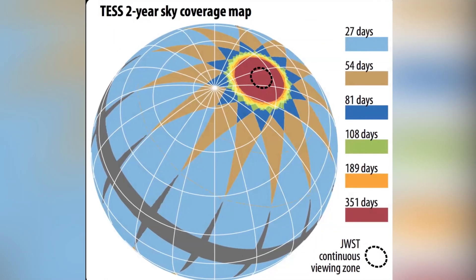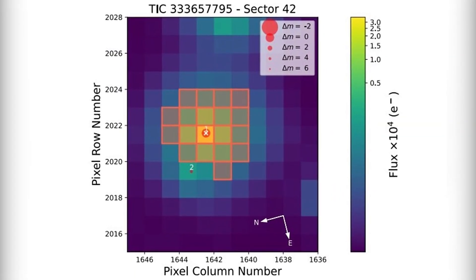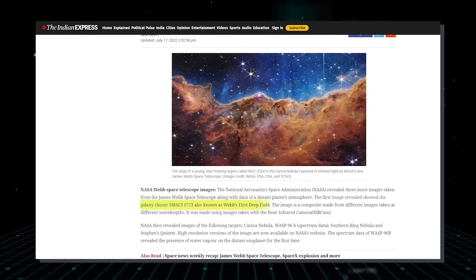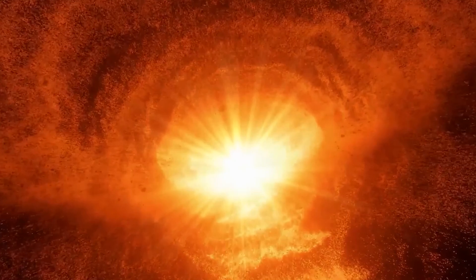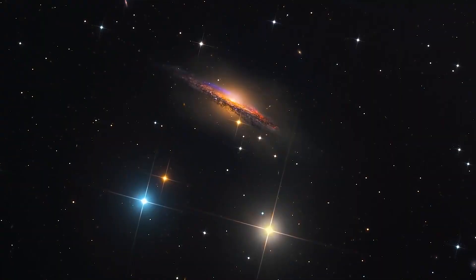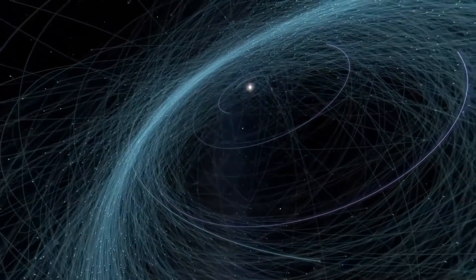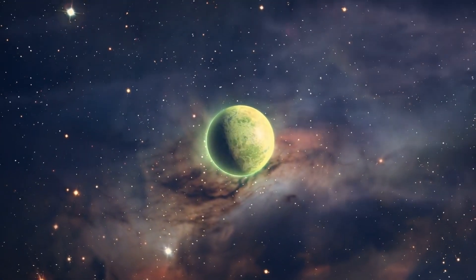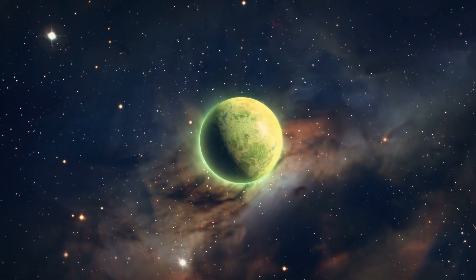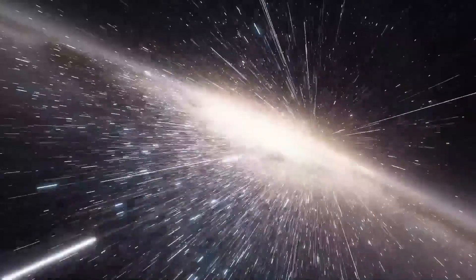The study determined the host star HD 20329's physical characteristics, including its radius of approximately 1.13 solar radii and its mass, which is roughly 10% smaller than the sun. It was discovered that the star is 11 billion years old, has a metallicity of negative 0.07, and has an effective temperature of 5,596 K. The system is thought to be located about 207.6 light-years away.